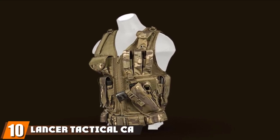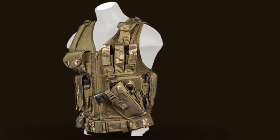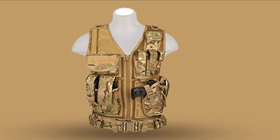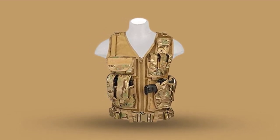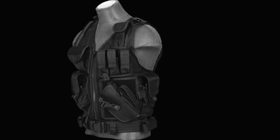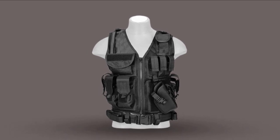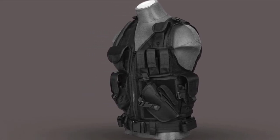Finally, the number 10 position is dominated by the Lancer Tactical CA-310 Series Cross Draw Vest in Black — another tactical vest with all the features you have been looking for. It has numerous pockets and four panels for ammo and gun, making it entirely tactical with all your hunting needs under a single vest. It has heavy-duty adjustable straps, and the material is 600 Denier Polyester for ruggedness and abrasion resistance. There are also mesh compartments with zipper closures for more accessible storage, and the mesh construction ensures breathability for comfort in your hideout.